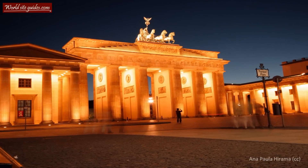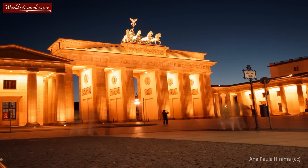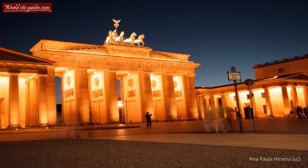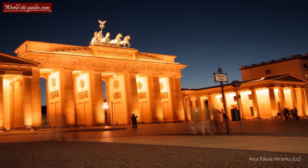The gate used to be part of the old city wall and was one of a total of eight gates leading into the city. Like much of the architecture of the time, the gate design is inspired by ancient Greek architecture and has many resemblances to the gateway to the Acropolis in Athens.